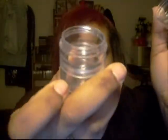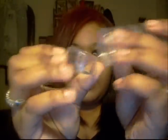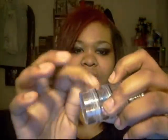My next stop was the local beauty supply store. The first thing I got was these containers that you hold stuff in — I'll show you guys what I'm going to put in them later. They separate like that. It's five of them for a dollar ninety-nine, and they sit up and are connected.